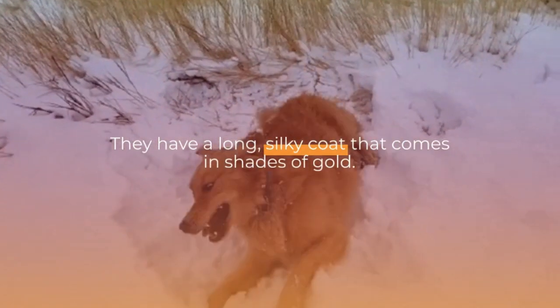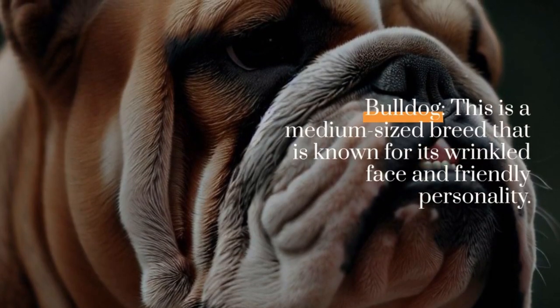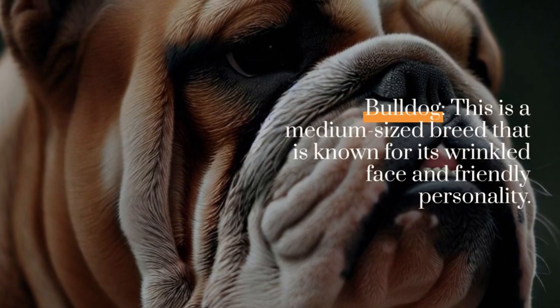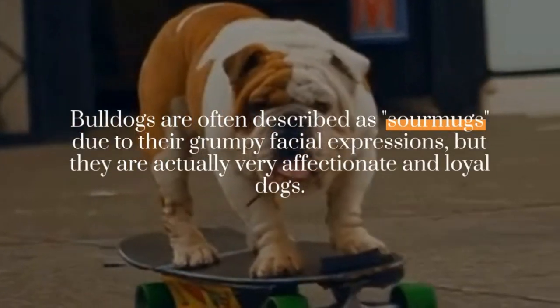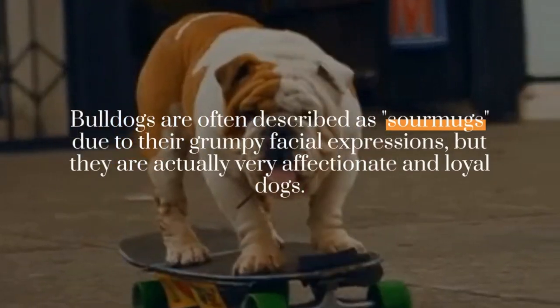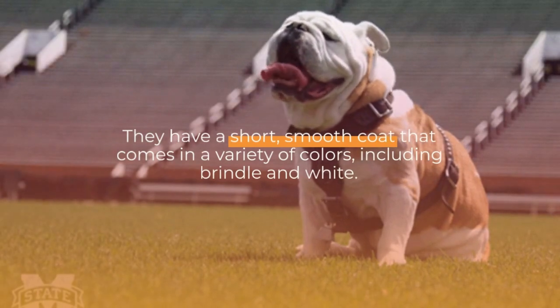Bulldog: this is a medium-sized breed that is known for its wrinkled face and friendly personality. Bulldogs are often described as sour mugs due to their grumpy facial expressions, but they are actually very affectionate and loyal dogs. They have a short, smooth coat that comes in a variety of colors, including brindle and white.